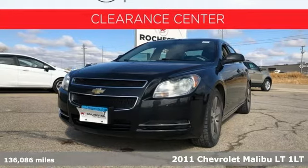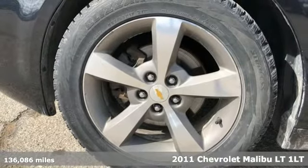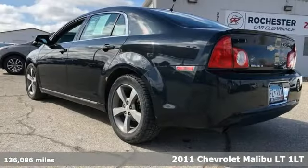Here's a 2011 Chevrolet Malibu. Dramatic style with a strong sense of safety, this Malibu is style with a purpose.